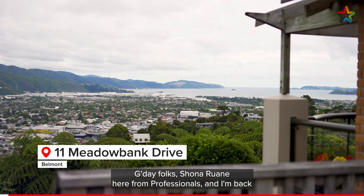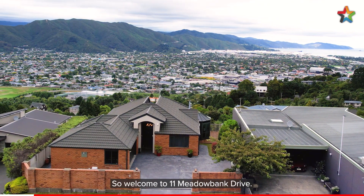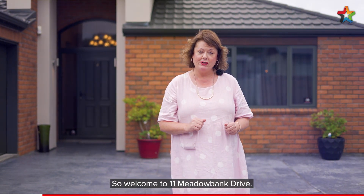G'day folks, Shona Rewain here from Professionals, and I'm back in beautiful Belmont with a real winner of a home to show you today. Welcome to Eleven Meadowbank Drive.